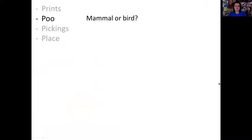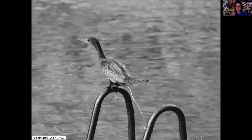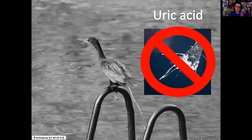Moving on to poo - poo is great because it can tell you so many things about the animal that did it. You can tell mammal or bird poo from an instant look because they have different bodies. Birds have one opening called a cloaca, so urine and feces come out together in one poo packet - which is why bird poo is white, full of uric acid. If we see white poo, we know it's not going to be a mammal poo.